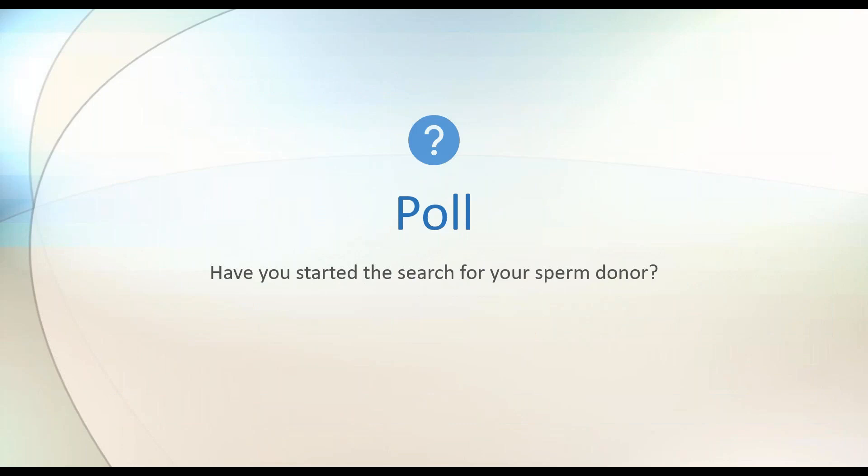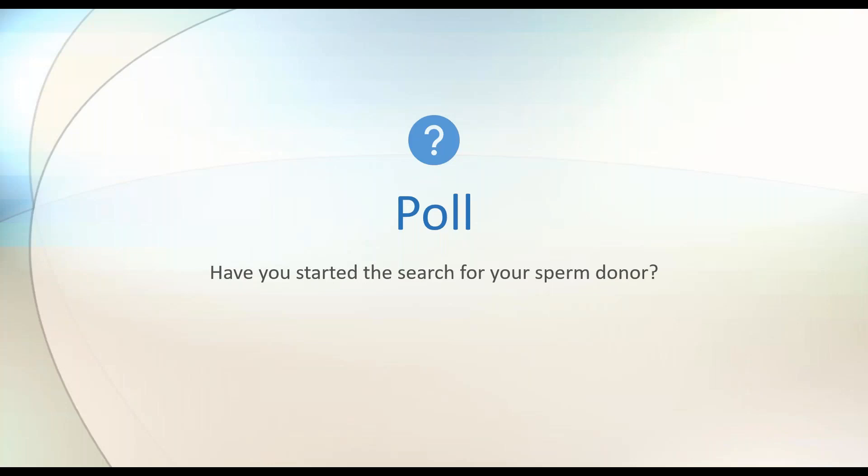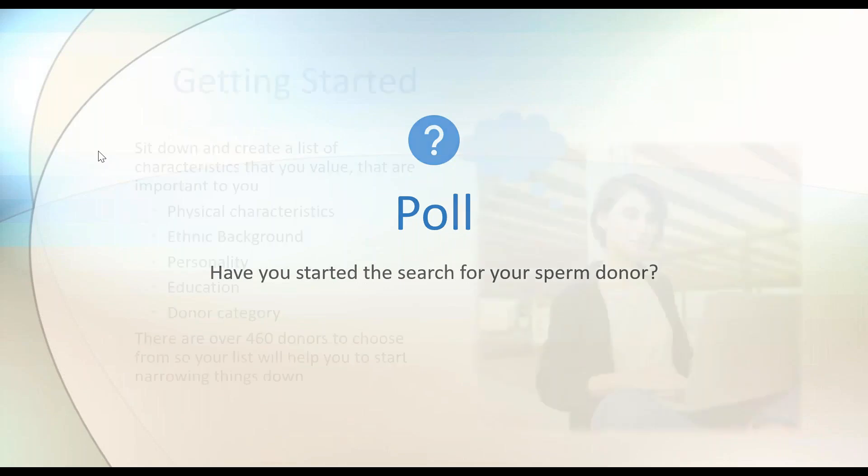To get started, we want to get a sense of where you are in your process. Please indicate what stage in the donor selection process you're at — have you started but not selected a donor, are you just searching and trying to narrow it down, or are you all ready to go? Looks like the majority of attendees are just getting started and haven't picked a donor yet. About 33% have started searching but are still narrowing things down, and 5% have already selected and ordered.